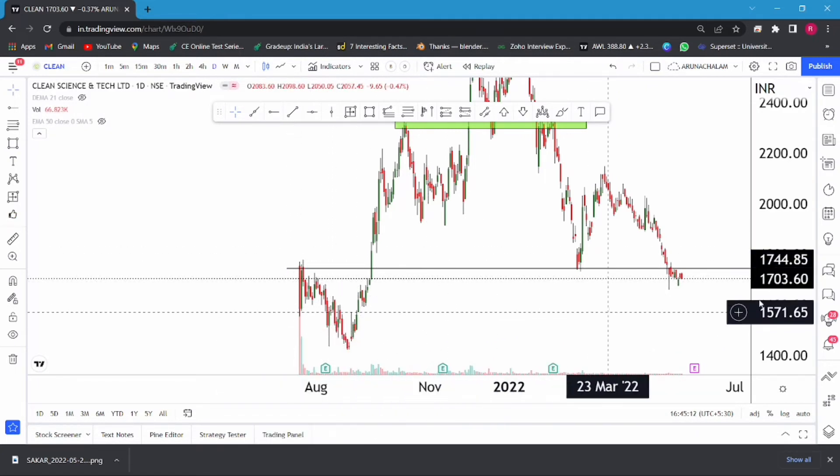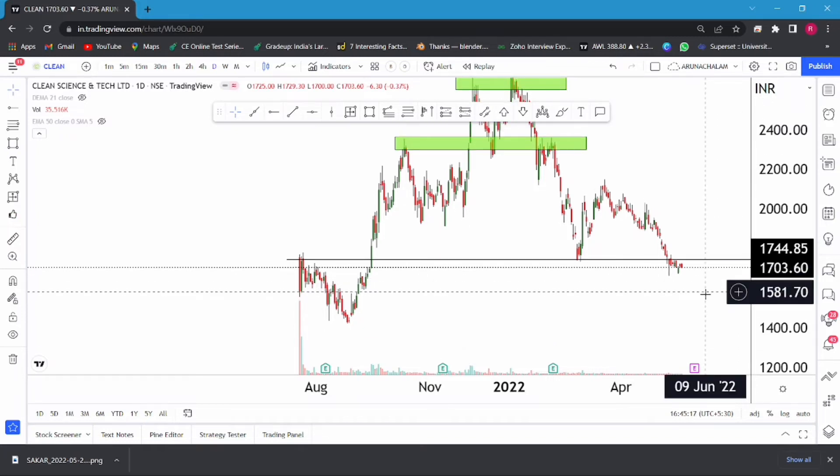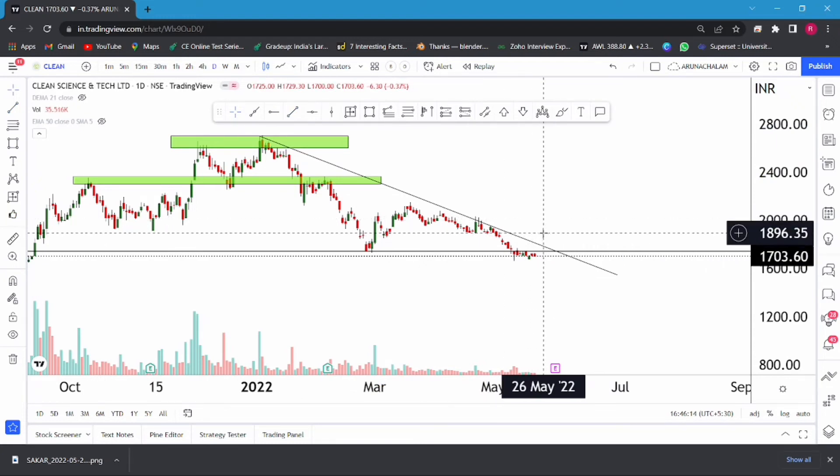Don't buy the stock in bulk — just try accumulating in a staggered manner. If you have capital for buying almost 10 shares, just buy five right now. One can consider the trend line to accumulate more — a breakout of the trend line can be considered as a bullish sign. After the trend line breakout, one can accumulate more, or else one can also accumulate when the stock falls till the price range of 1400. Always accumulate in a series manner. A breakout of the price range of 1800 or 1900 can trigger a further rally in the stock for short term.